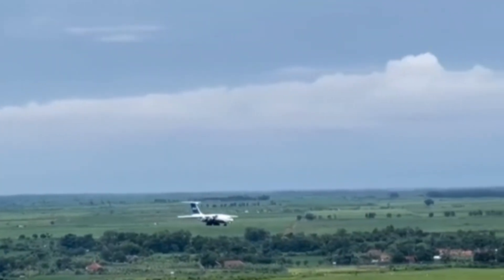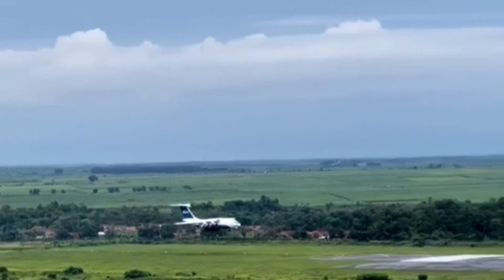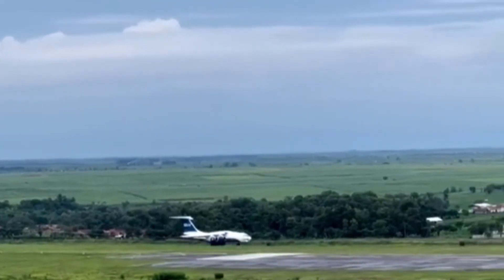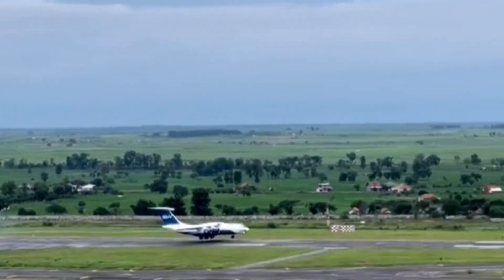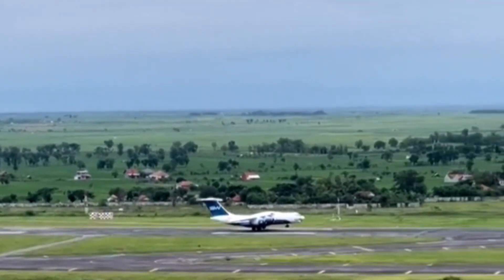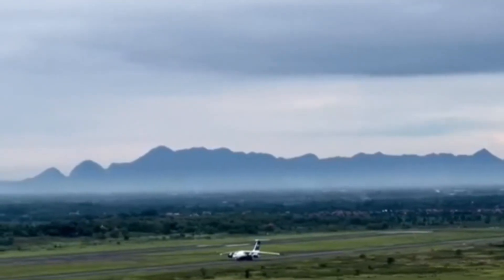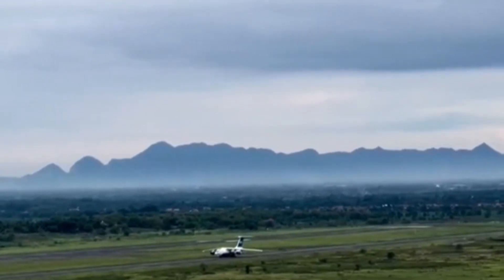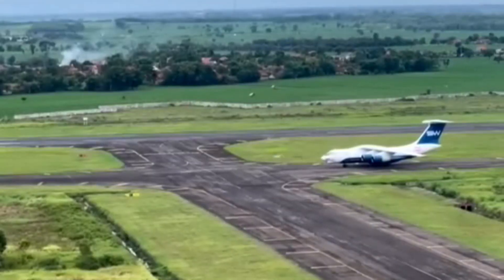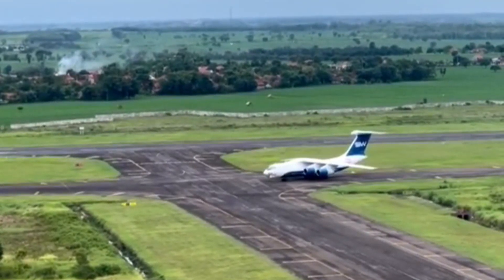The Ilyushin IL-76 heavy transport was debuted in the early 1970s, entered service in the mid-1970s, and is still operating today — some 36 years after its inception. The IL-76 has proven something of a success story worldwide, with an estimated 960 examples delivered. The airframe has also become highly adaptable to the needs of its clients in varying roles.